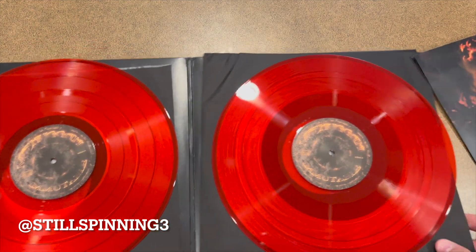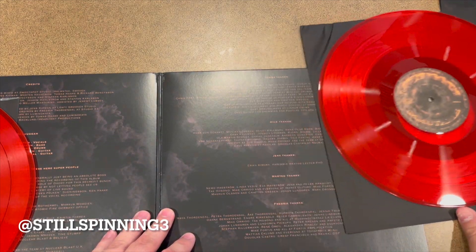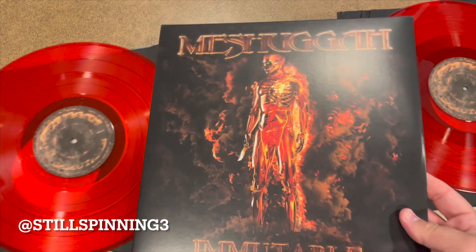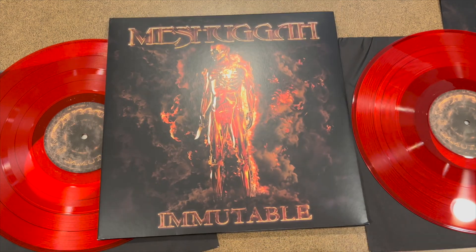Can't wait to check out new Meshuggah. I've heard the first single on this, but that's it — I wanted to wait until I got this in. But get yourself a copy of Meshuggah's Immutable. Thanks for watching as always.